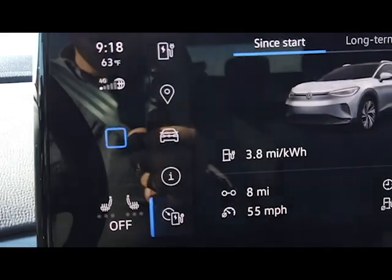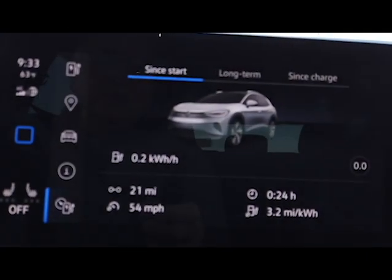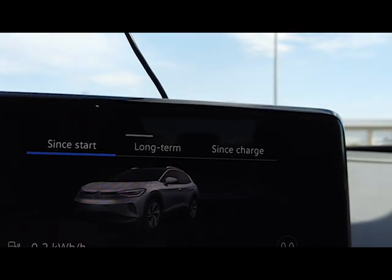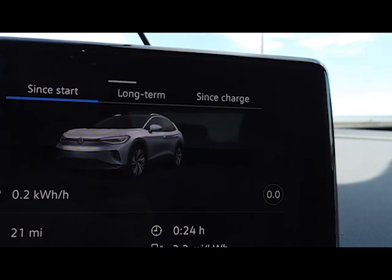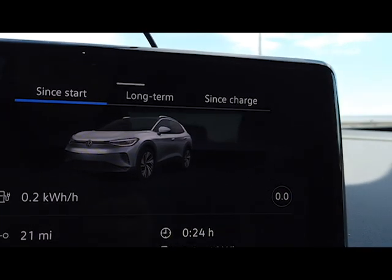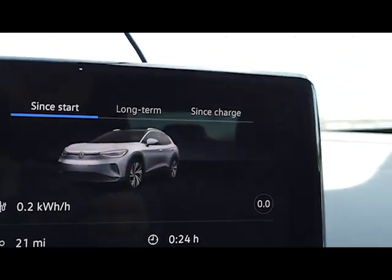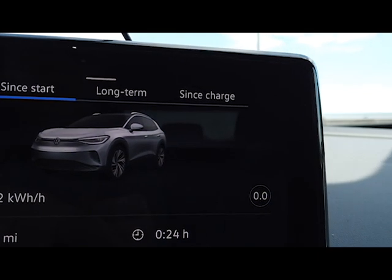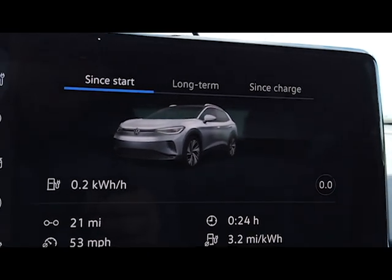It's 9:18 in the morning on May 30th. It's 63 degrees outside and the wind is picking up, so I'm only going to do the 57 mile-an-hour range test today. Yesterday we had winds of 20–30 miles an hour, and I don't want that. We had a stiff headwind coming here, so I was getting only about 3.2 miles per kilowatt-hour.